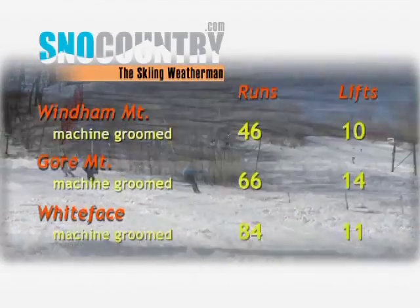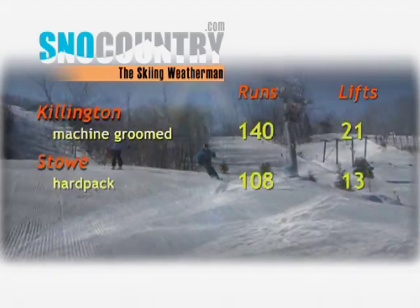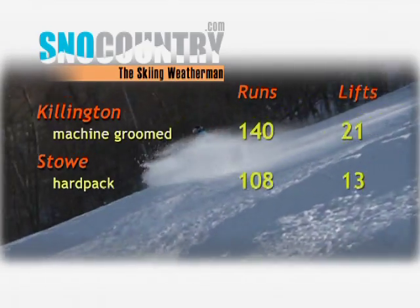New York resorts are well worth the trip right now. How about a weekend at Windham, Gore, or Whiteface up in Lake Placid? In Vermont, Killington and Stowe picked up several inches of snow Monday night when the cold air returned.